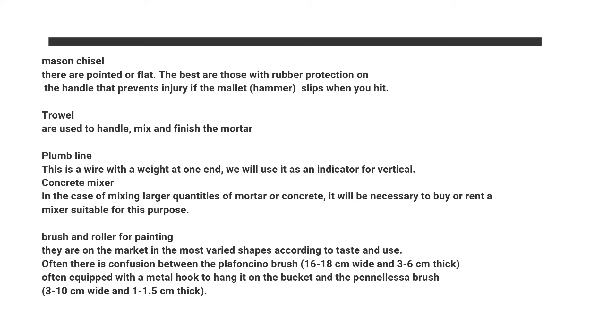Concrete mixer: in the case of mixing larger quantities of mortar or concrete, it will be necessary to buy or rent a mixer suitable for this purpose.